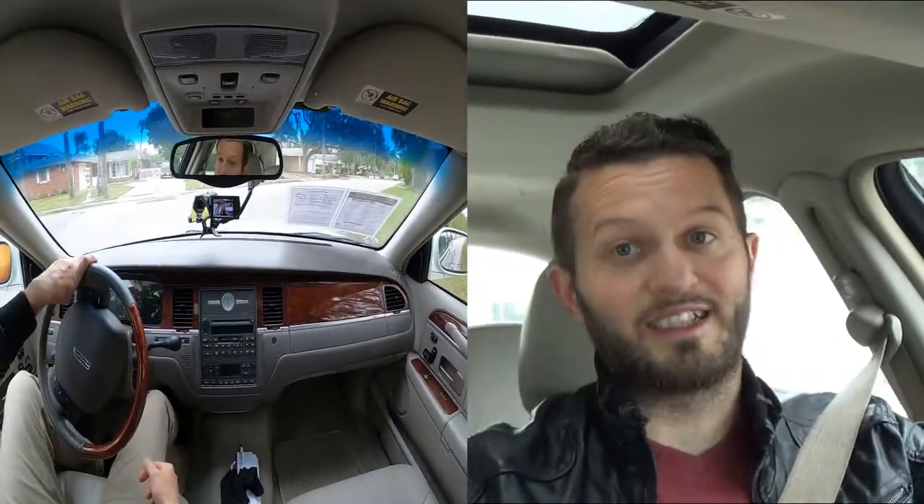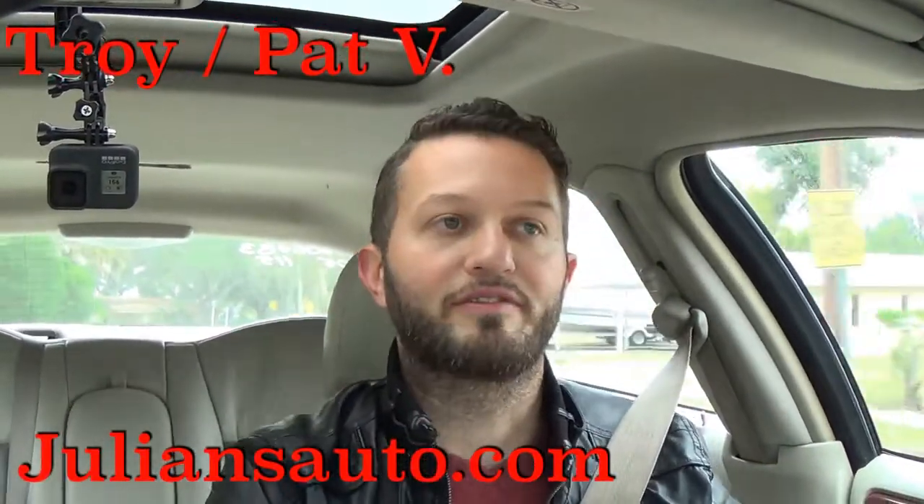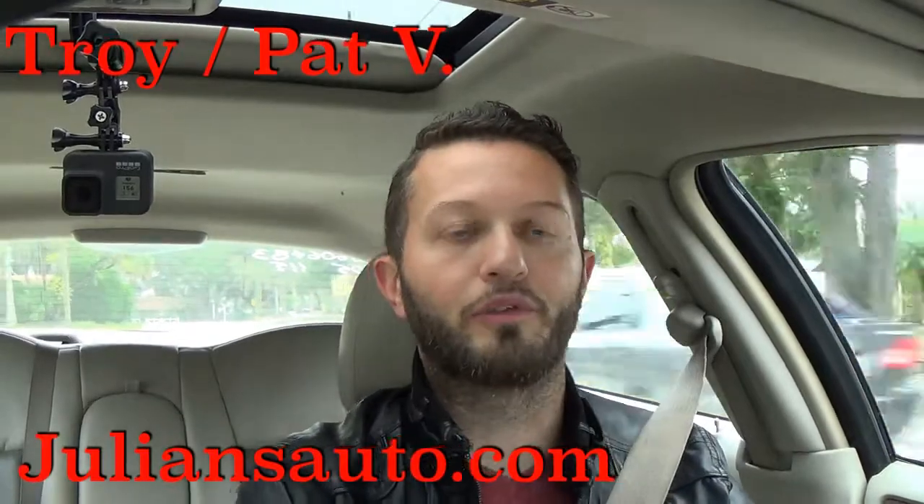It's that luxury that sets a different standard. I'd like to thank Julian's Auto Showcase for giving us this 2005 Lincoln Town Car for our car review. Don't forget to subscribe for more and click on the description so you get all the details.